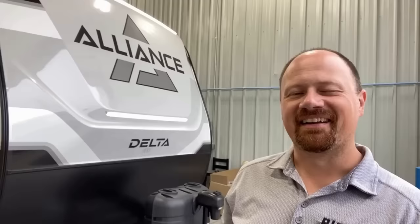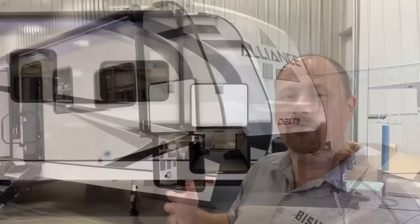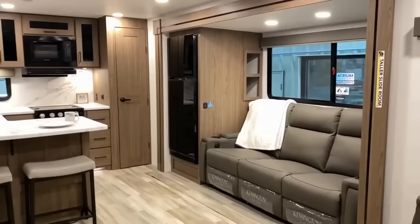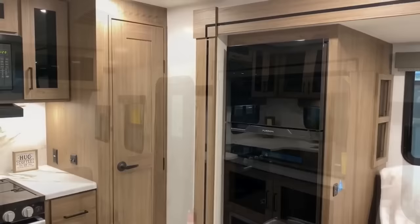Hey everybody, Josh RV Nerd of Bishes RV here. I was invited down to Alliance to get a first look at their new Delta model, the 294RK. It reminds me a little bit of things I've seen from Cougar or Sprinter, but I've never seen it executed quite like this. These are factory standard with dual air, and not only are they 50-amp with dual air standard — they're using the same kind of air conditioners you find on something like a Paradigm. They are both power saver and soft start, which means you can run both ACs on 30-amp service, and I don't know that that's been done in the travel trailer market like ever before.